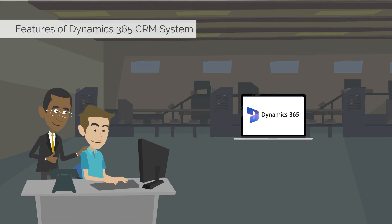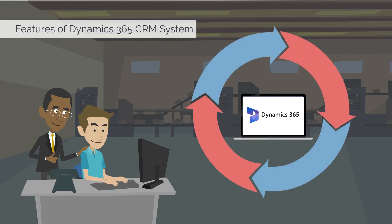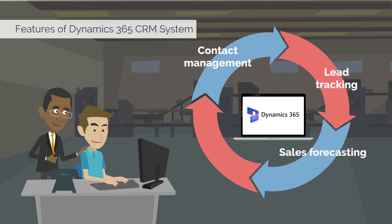Dynamics 365 CRM systems often have a variety of features to help you manage your customer relationships. These can include contact management, lead tracking, sales forecasting, and marketing automation.